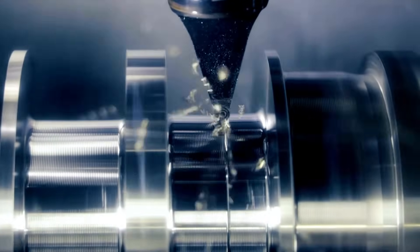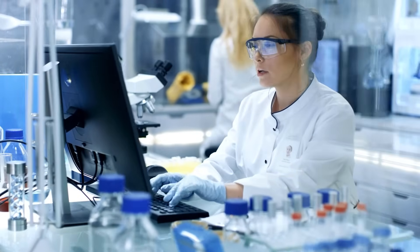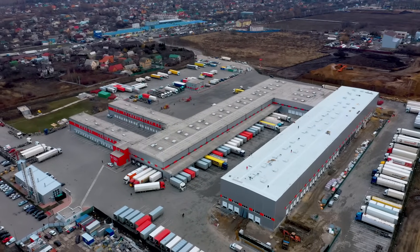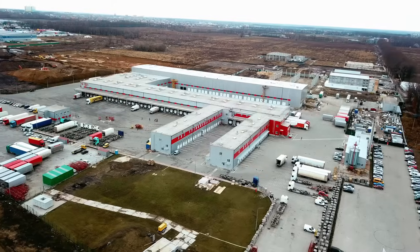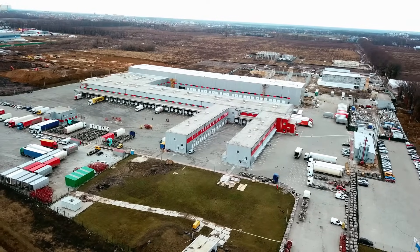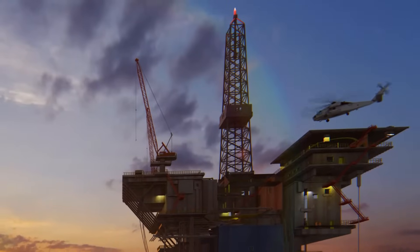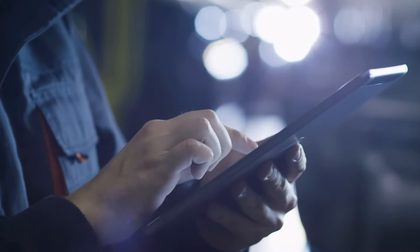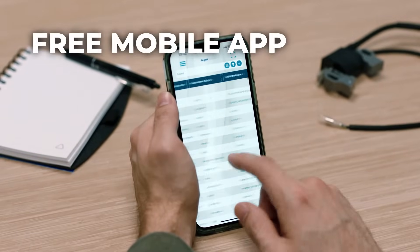Gageless works just as well for a small machine shop or lab that's upgrading from spreadsheets as it does for a global corporation that wants to consolidate all their gauges in a single platform. If you have gauges and measuring instruments located all over a massive plant or even all over this massive planet, your people can easily manage them using our mobile apps for iOS and Android, also for free.